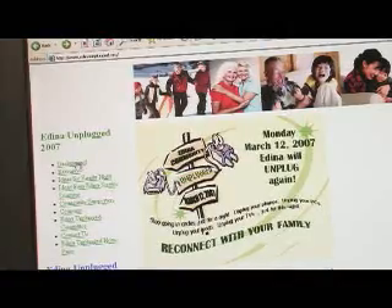Where can we get more information or some ideas of things to do when we're going to get unplugged? We have a website, edinaunplugged.org. Some families choose to go out to eat that evening, and there are coupons for different restaurants in the community. There are activity ideas and research on how important it is to be unplugged and give some time to your family. The asset information is also on the website at edinaunplugged.org. Thank you both for bringing this program to the city of Edina, to the families, and to our students. Let's get unplugged!